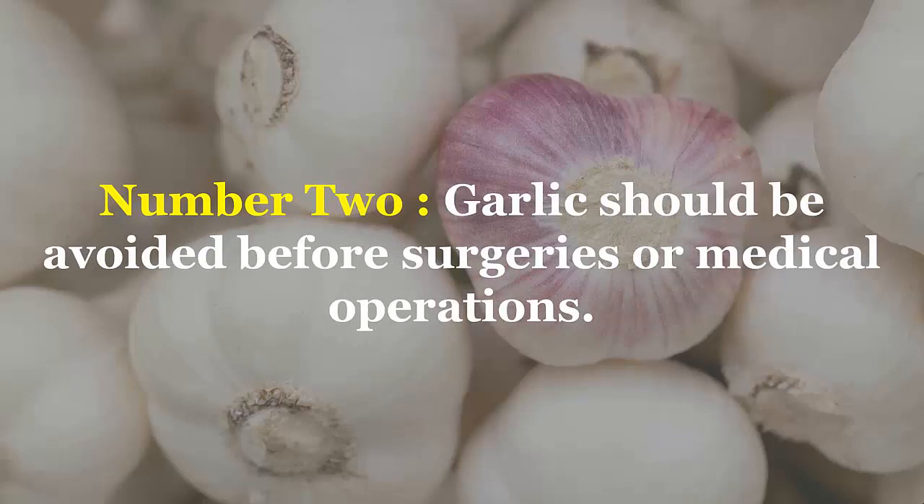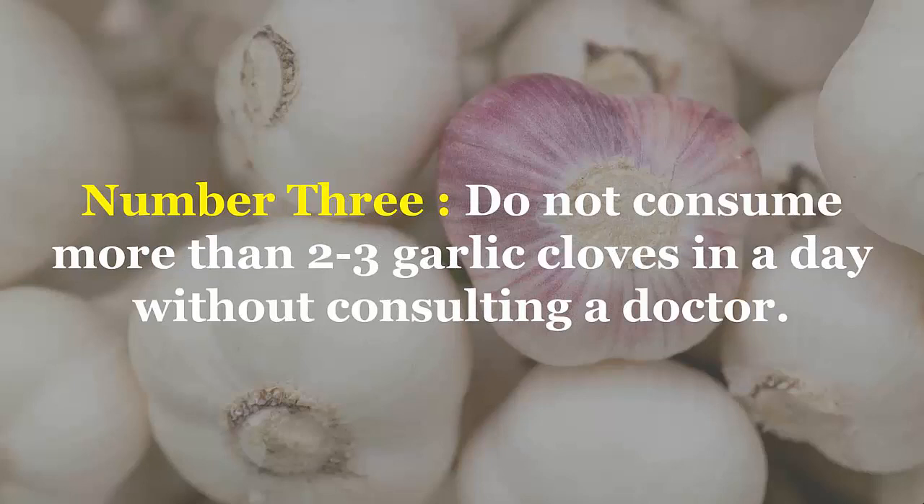Caution: number one, asthma patients should not consume garlic as it may have side effects. Number two, garlic should be avoided before surgeries or medical operations. Number three, do not consume more than two to three garlic cloves in a day without consulting a doctor.